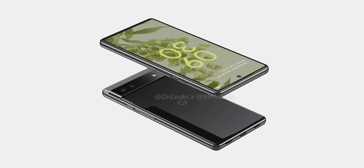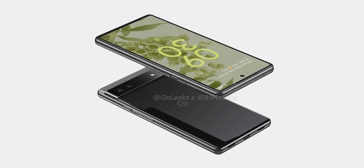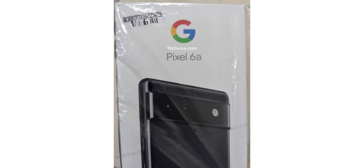Interestingly, the bezels on the 6a are going to be slimmer than the ones on the regular Pixel 6. Now we have a leak of the retail box of the Pixel 6a that basically confirms the design of the handset.